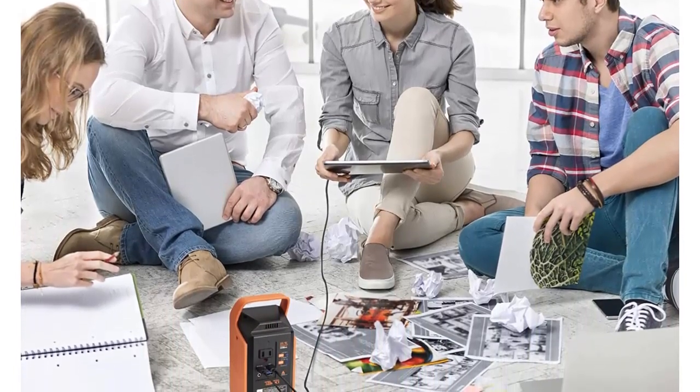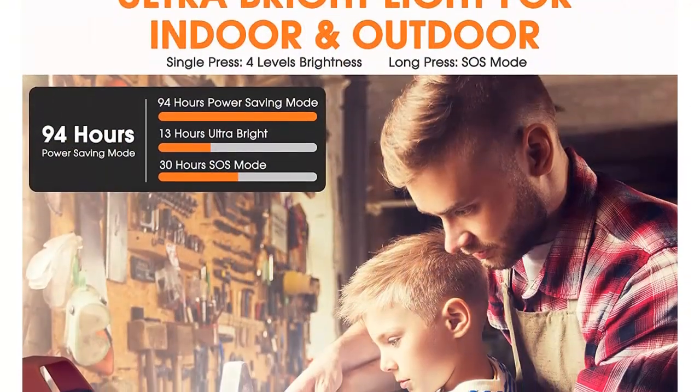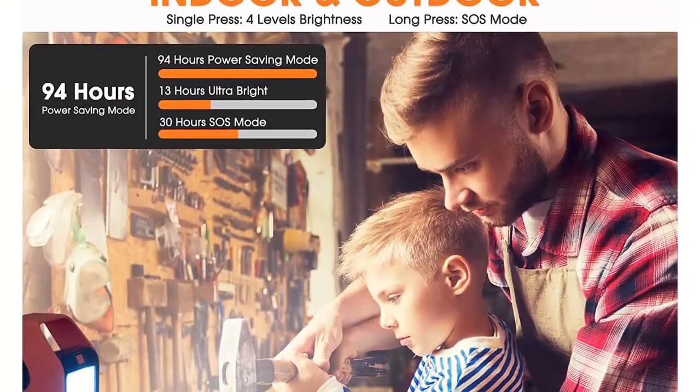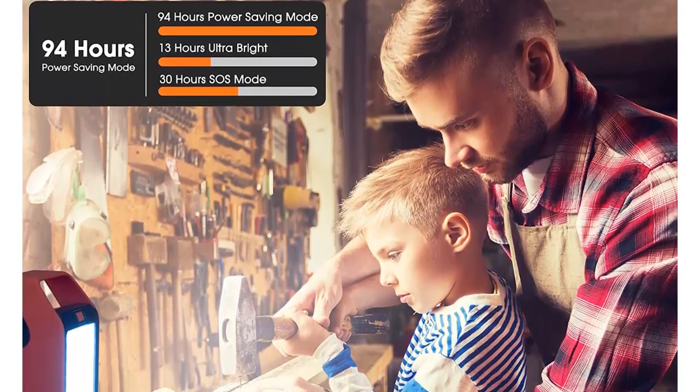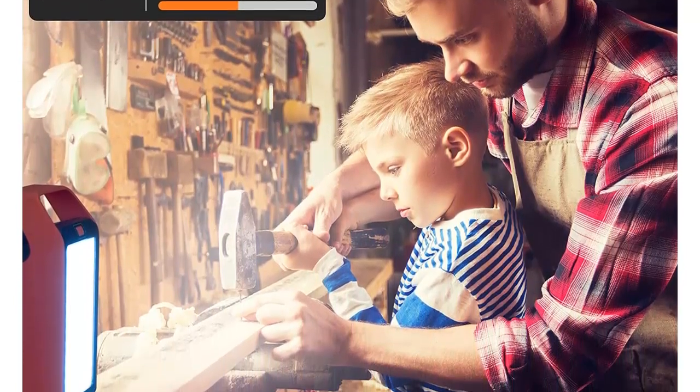Solar charging: this portable generator can be charged via solar panels (not included) with 12 to 22 volt output, so you can recharge the unit anywhere you want. Please note that recharge speed depends on the strength of sunlight.